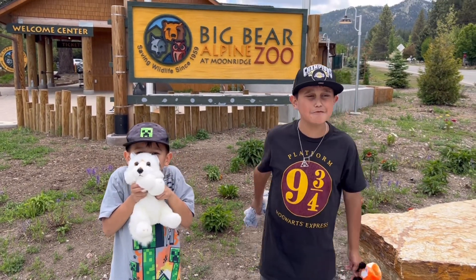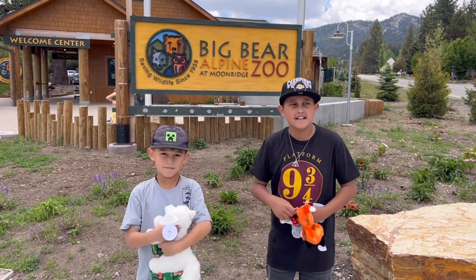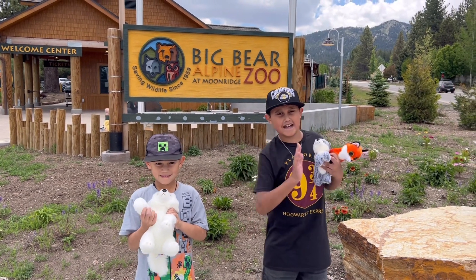So guys, we are done with this and that was amazing. You guys should totally come here and do this. We are off to check out more of Big Bear — let's go!